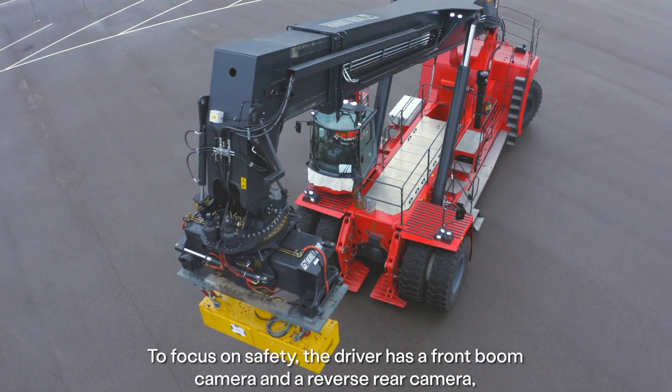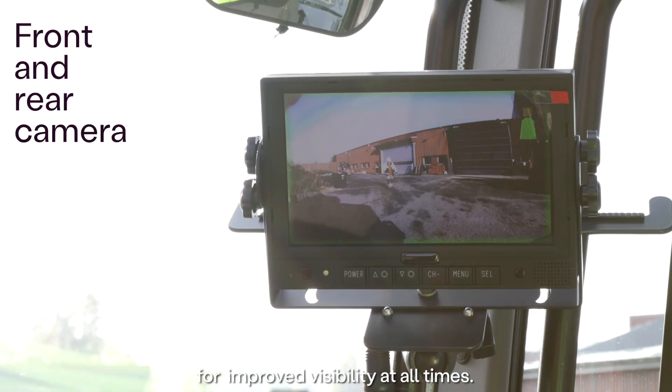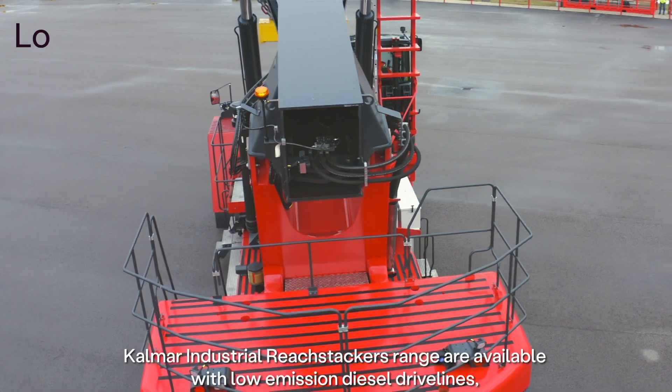To focus on safety, the driver has a front boom camera and a reverse rear camera for improved visibility at all times.